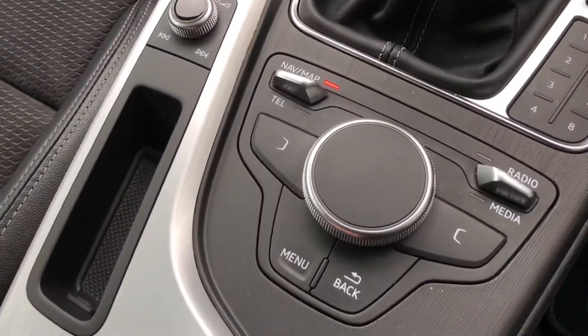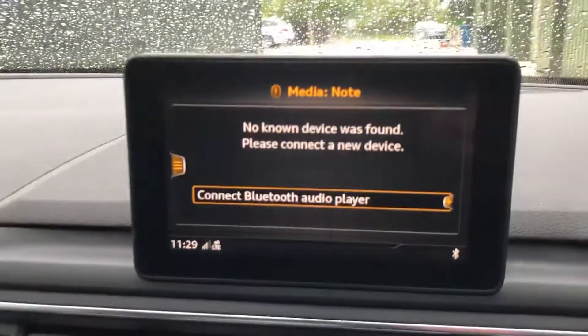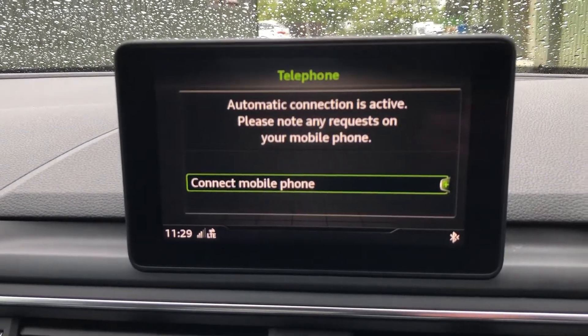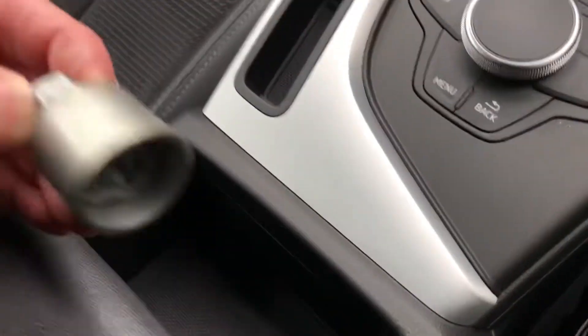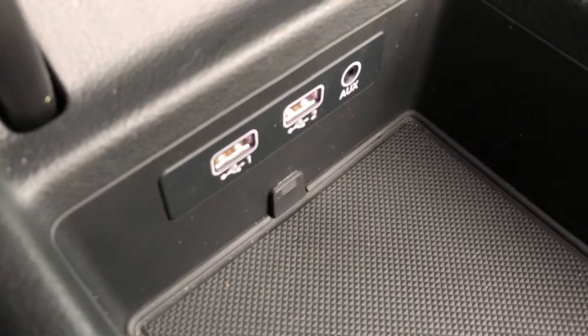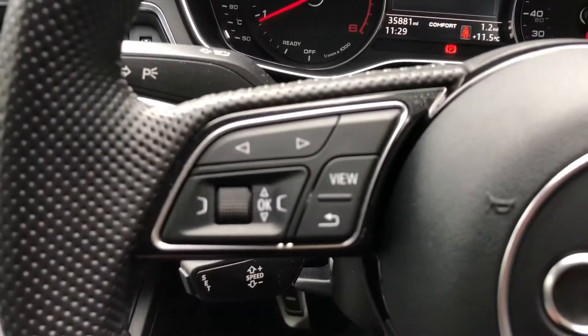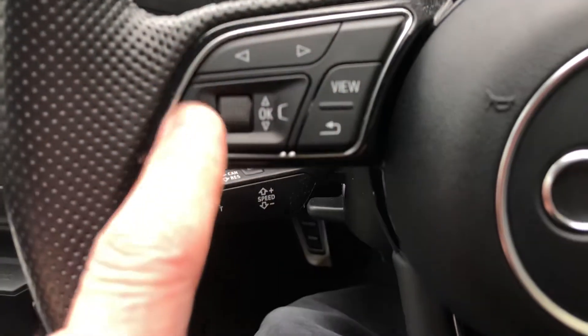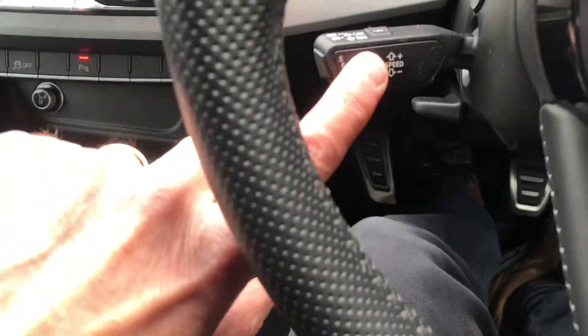Vehicle menu controls there, you can also connect your device, also Bluetooth phone. Lock-in wheel nut tool, also got connectivity there, auxiliary and USB inputs. S-Line logo, menu controls there, Bluetooth controls there, also got cruise control there.